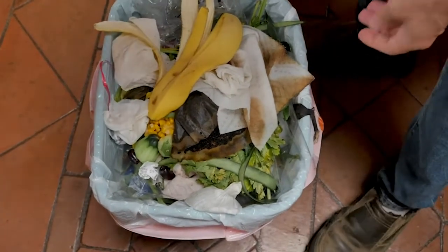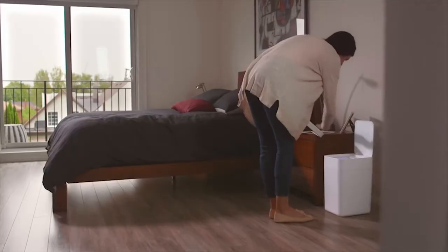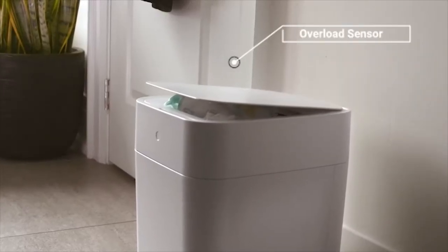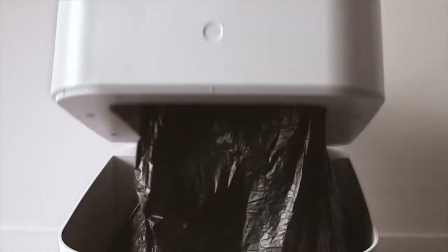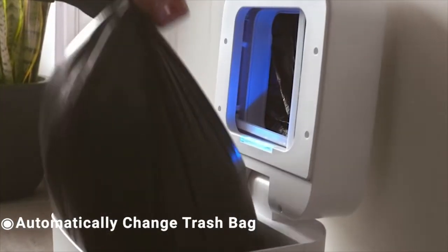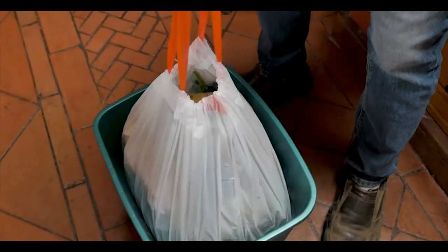Tired of dealing with trash and bad smells in your kitchen? Then you should have Tonyo, an intelligent trash can. It offers a massive 15.5-liter storage space and has an overload sensor that notifies you when the trash can is full. Using infrared sensing technology, it can detect movements and approaching objects and pops up the lid automatically. It changes trash bags automatically and seals odors securely inside. Powered by a 2000 mAh battery, it lasts up to a month on a single charge.